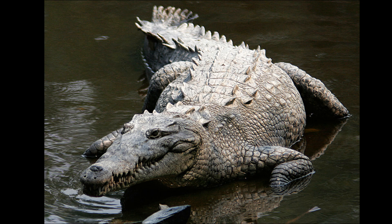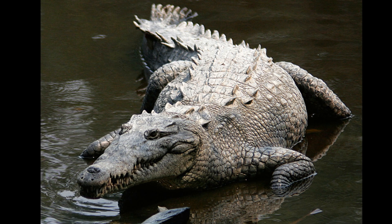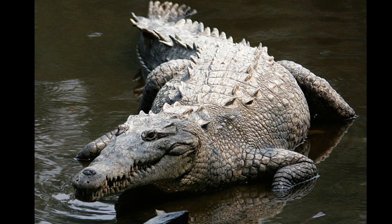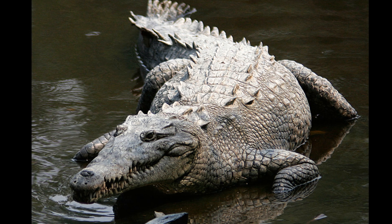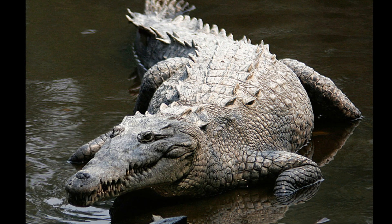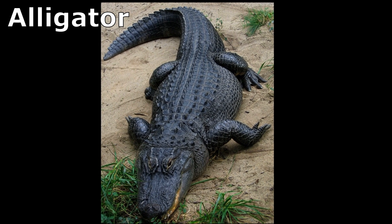Crocodiles closely resemble alligators. American crocodiles are grayish-green in color, with a tapered triangular snout, and the fourth tooth on both sides of the lower jaw is visible when the mouth is closed. Alligators, on the other hand, are darker and have a broader snout.